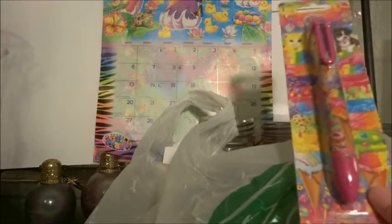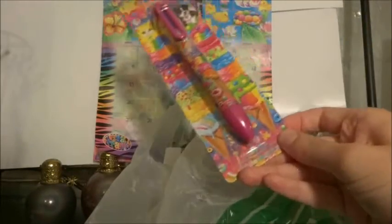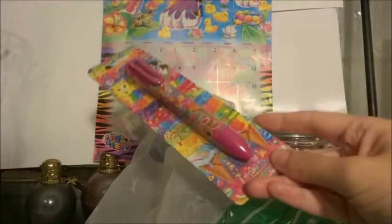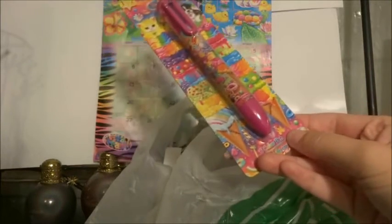And then the last thing from Dollar Tree was this Lisa Frank multicolored pen. I really love these pens — they're super cute. I've been through about three of these already because they only last me about a month. But they're super cute, and I've actually made a bookmark from the packaging on this for my personal planner.